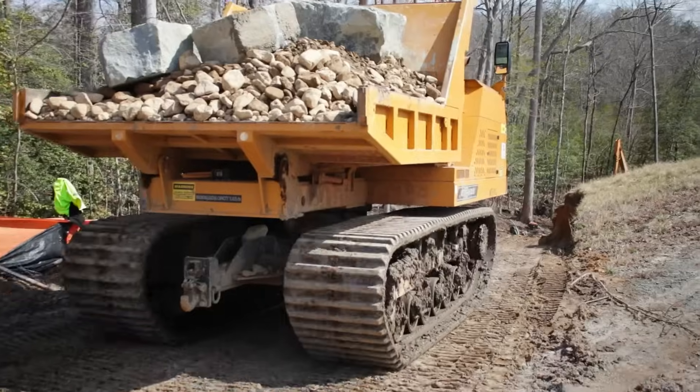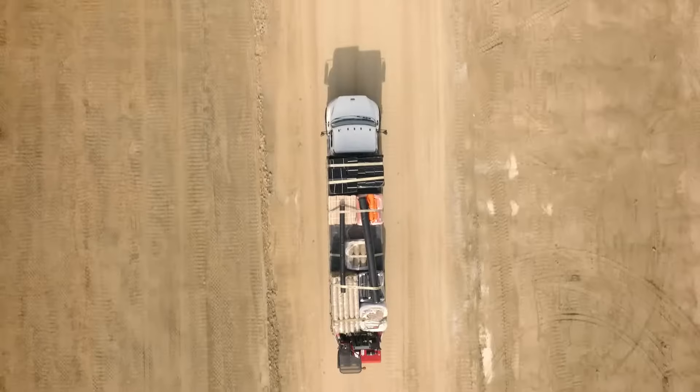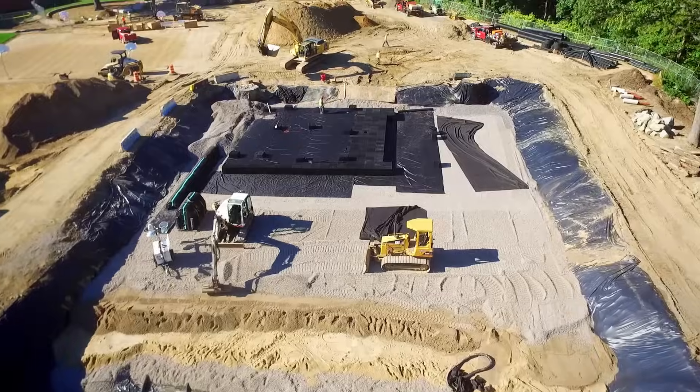With the ever-changing demands, regulations, and innovations of the construction industry, you need a partner who understands the complex nature of geo and stormwater.